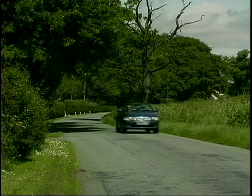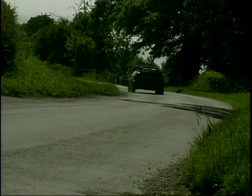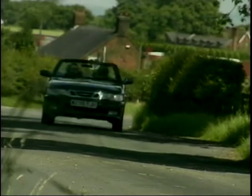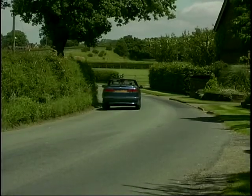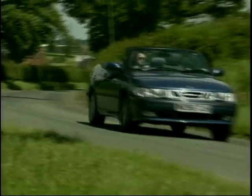Chopping the top off a car might mean that you get the wind in your hair, you can tan as you commute and really impress girls. But it seldom does anything at all to improve the drive and handling of a car. In fact, in the Saab 9.3, you get a huge amount of scuttle-shake, which I always thought was a dance James Brown might shout out in one of his songs.